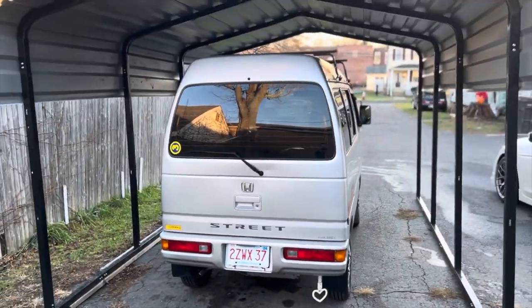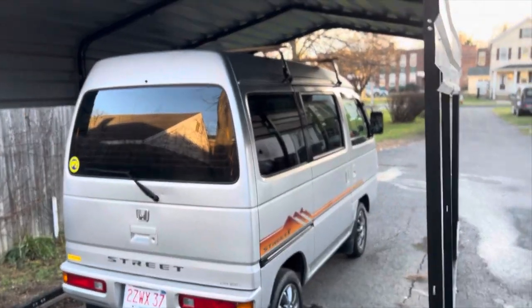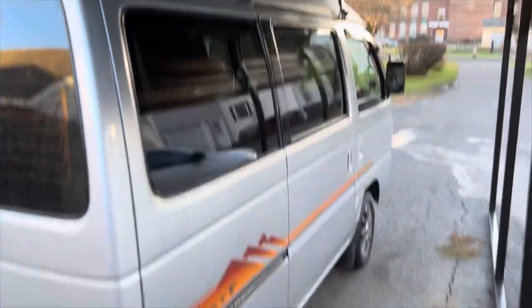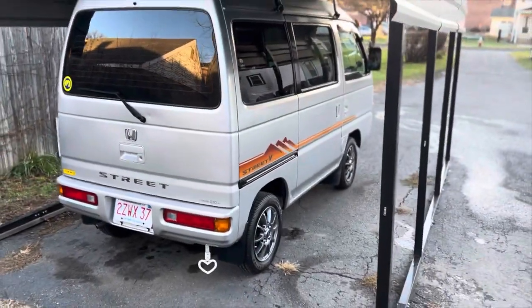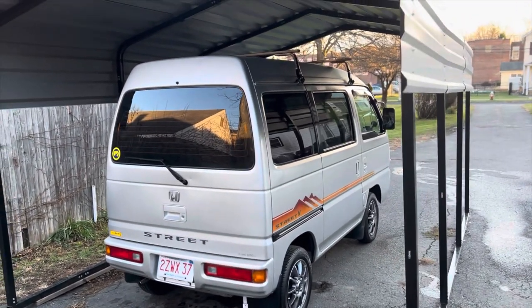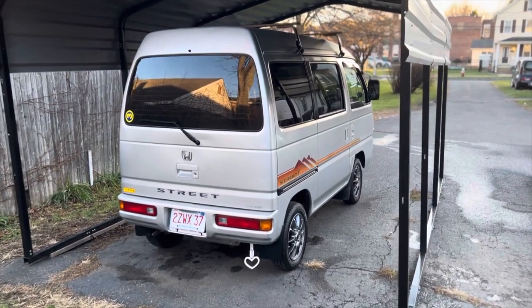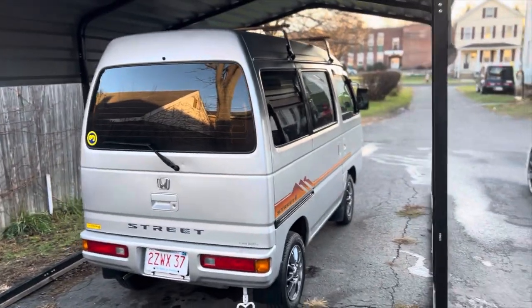Welcome back to Just Drive Man. Today I'm gonna answer a lot of the questions I've been getting about where I get my accessories — where I got my roof rack, the wheels, the tires. If you guys are looking into getting anything for your K vehicles, water pumps, timing belts, maintenance parts, accessories, whatever you're looking for, this is the video you want to see, so stay tuned.